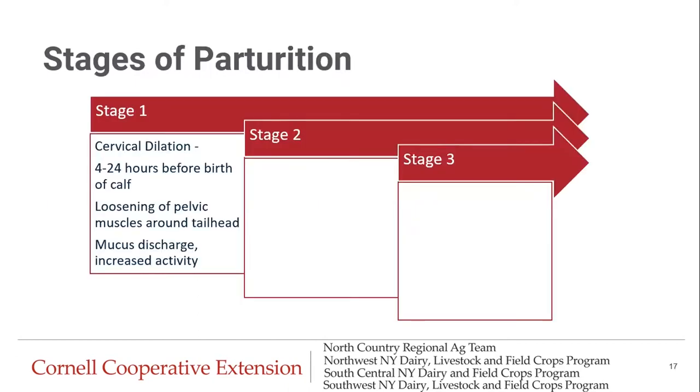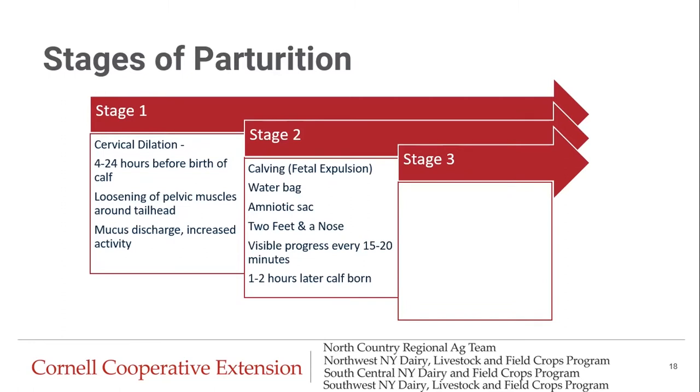Moving on to stages of parturition — there are three main stages. Stage one includes cervical dilation, which starts four to 24 hours before birth, along with loosening of the pelvic muscles around the tail head, mucus discharge, and increased activity. Stage two is what we typically think of as calving — the calf actually coming out. Before the calf comes out, we'll see the water bag, the amniotic sac, and then two feet and a nose in a normal presentation. We want to see visible progress every 15 to 20 minutes, and one to two hours after stage two starts, we should have a calf on the ground.